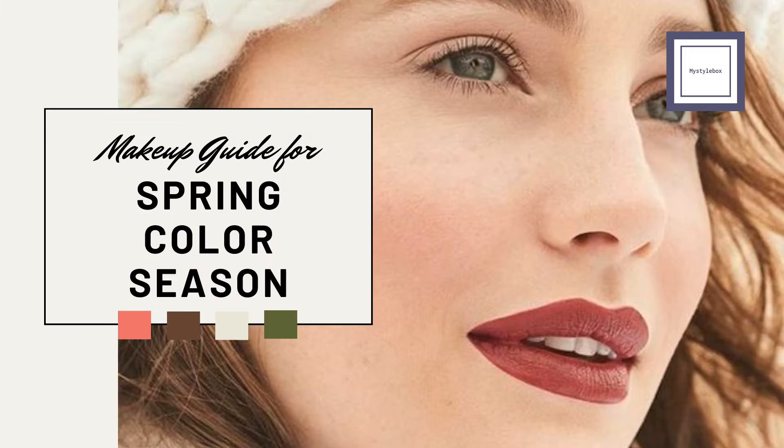And there you have it — your ultimate guide to embracing your spring beauty. Remember, embrace your natural beauty and have fun experimenting with different looks. Thanks for watching, and don't forget to like, subscribe, and share for more beauty tips and tutorials. Until next time, stay fabulous and keep shining bright!